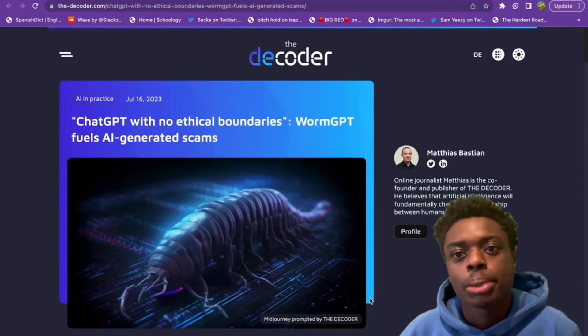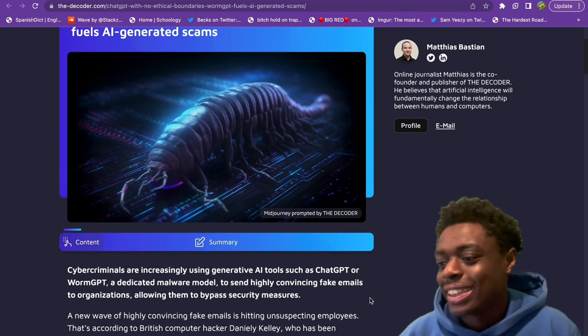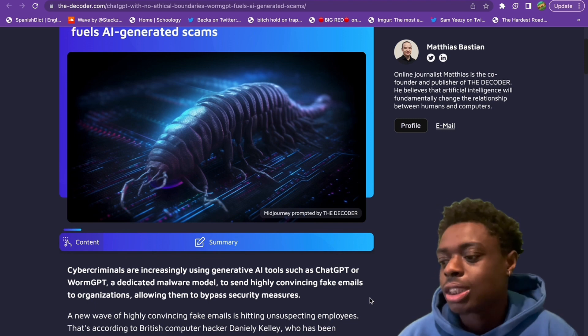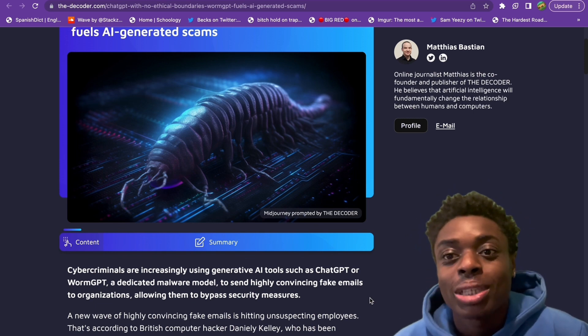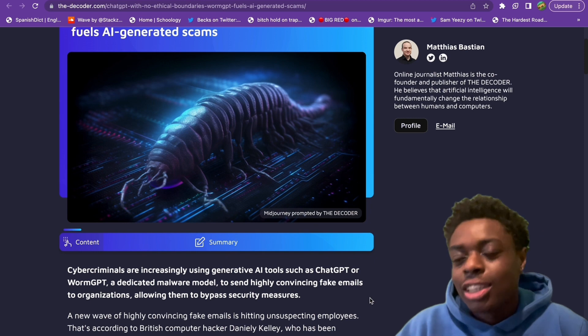This is WormGPT. Cybercriminals are increasingly using generative AI tools such as WormGPT, a dedicated malware model, to send highly convincing fake emails to organizations, allowing them to bypass security measures. WormGPT allows hackers to create emails that can bypass those security measures.